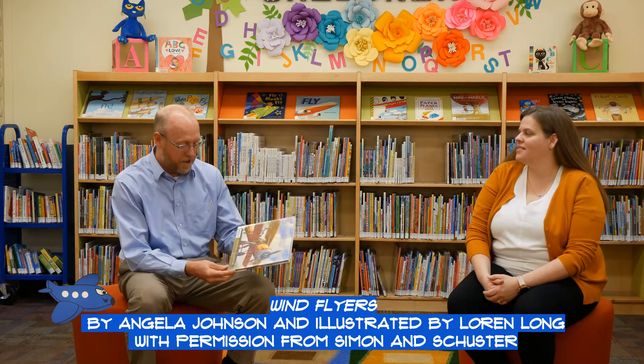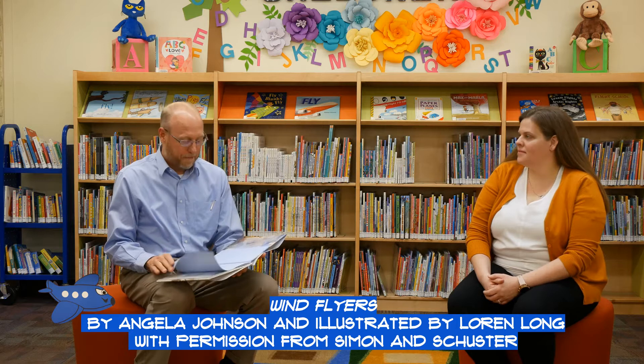In fact, this afternoon I'm flying from Buckeye Municipal Airport to Kingman for a quick business trip and back. I absolutely love flying — it's such a thrill. And before I do that, I have the wonderful opportunity to read a book called Wind Flyers by Angela Johnson, illustrated by Lauren Long. It's about some of my favorite people in our history, the Tuskegee Airmen. We're reading this with permission from Simon and Schuster.